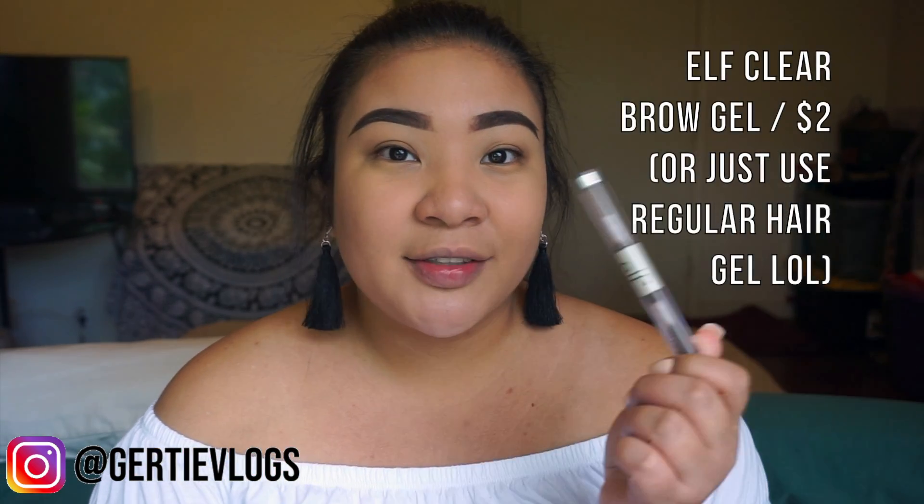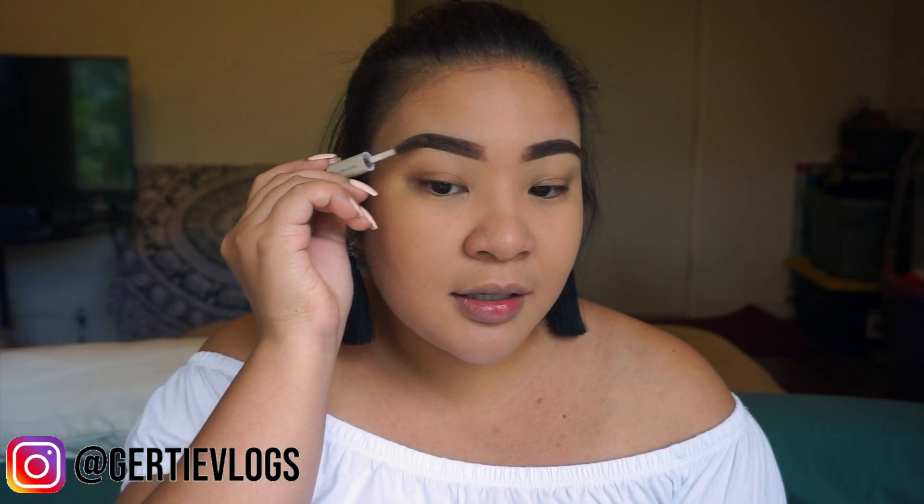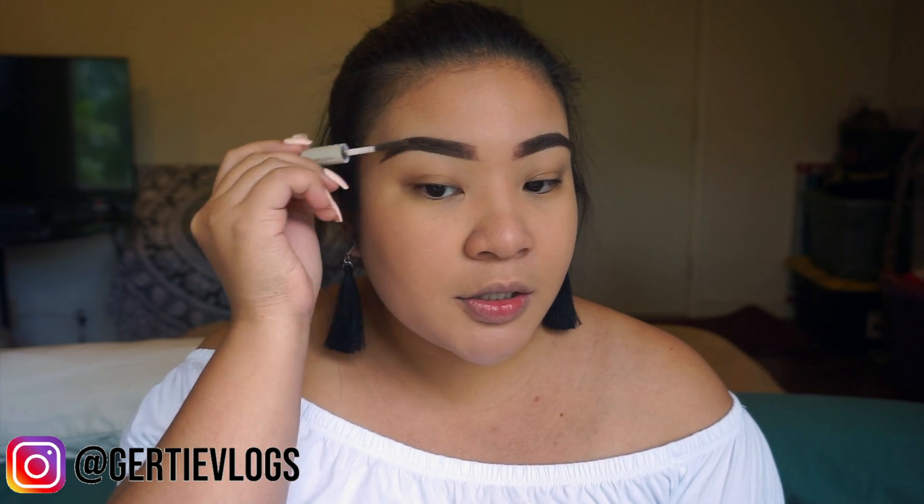So these are my eyebrows cleaned up. They are not cooperating today, but they're supposed to be sisters, not twins. I use a brow gel, but honestly I found out that you don't really have to buy those brow gels — just use regular gel for your hair. I used to buy the e.l.f. brow gel, but I just refill this with regular hair gel. Because eyebrows are hairs, so I just run it through and make sure they are flat on my face.